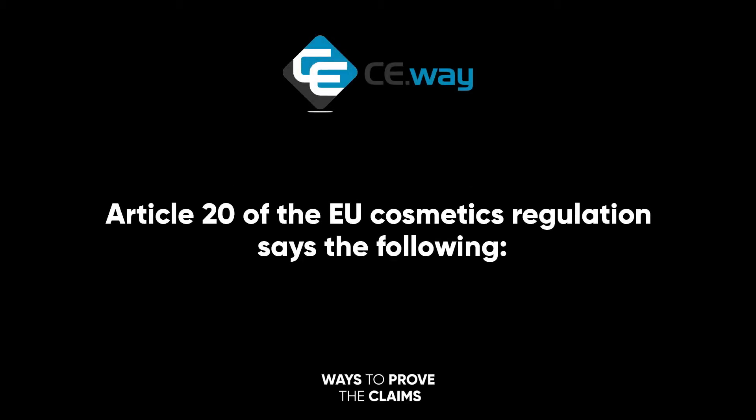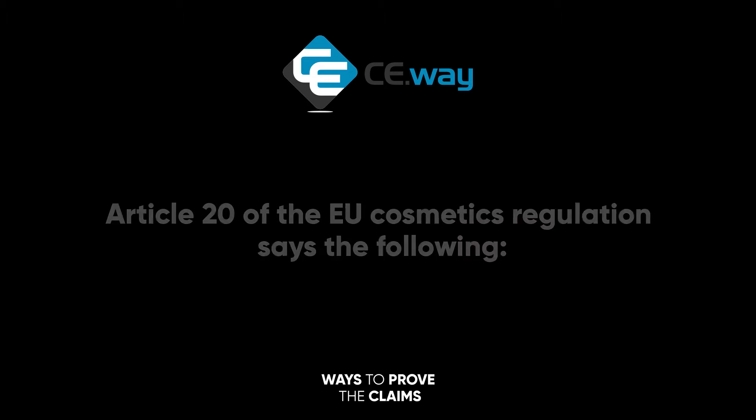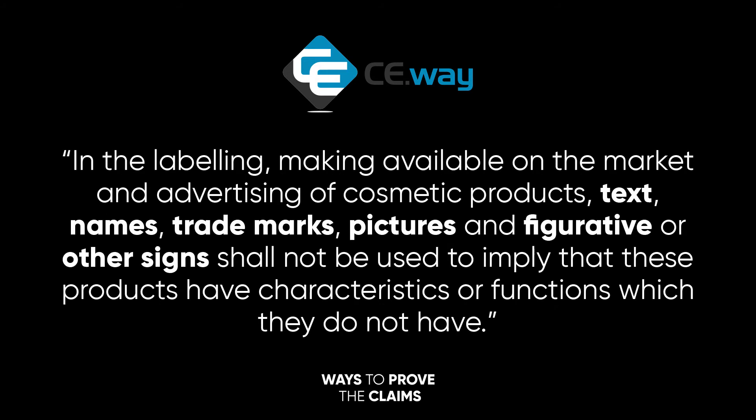Article 20 of the EU Cosmetics Regulation says the following: in labelling, making available on the market and advertising of cosmetic products, text, names, trademarks, pictures and figurative or other signs shall not be used to imply that these products have characteristics or functions which they do not have.